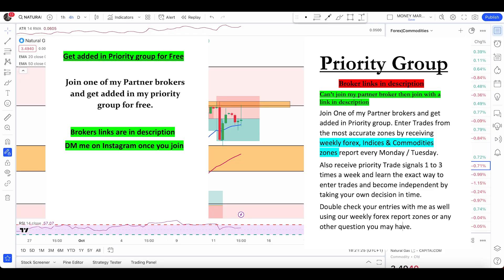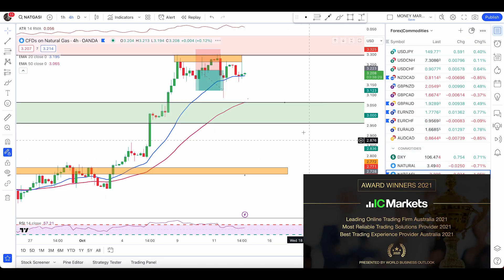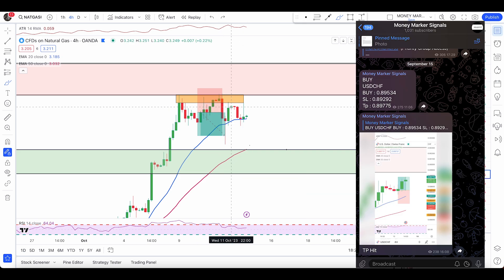A quick update on natural gas, gold, silver, and crude oil. Starting with natural gas — if you saw yesterday's video, I said I'd be looking to enter a buy trade with a bullish engulfing pattern. We do have a valid bullish engulfing pattern, which is one of my buy signals, but I did not enter this trade. I'll tell you the reasons why.